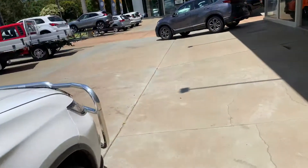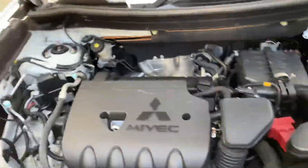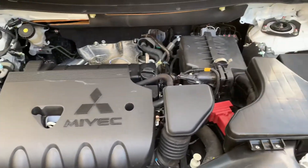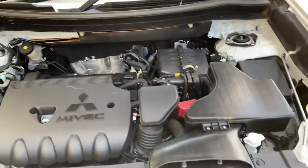I'm going to pop the bonnet and show you underneath. It's a 2.4 litre 4-cylinder — nice power, great fuel economy. Like I said, this car has just been very, very well taken care of.